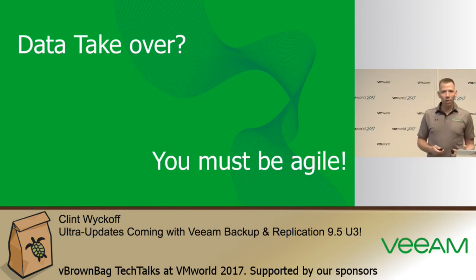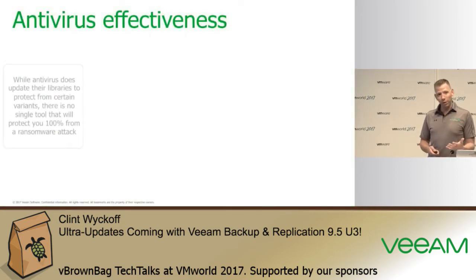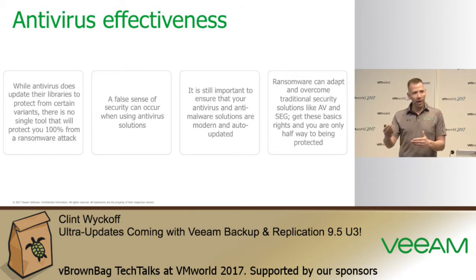Being agile is key — not only protecting yourself from ransomware, but ensuring that if you are affected, you can recover. Some steps include security endpoint gateway devices and antivirus. Modern antiviruses have built-in fencing to quarantine threats, and security gateway devices can scan files emailed into systems. However, if you're relying on antivirus alone and it's already at the endpoint, it's too late — those antivirus definitions aren't updated until after the ransomware has already been deployed.